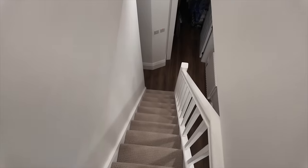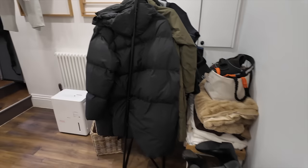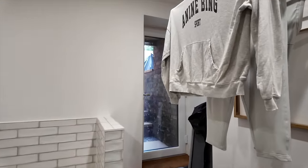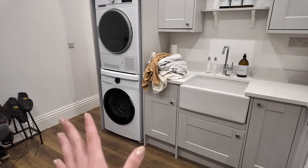Coming back down the corridor there's now a door down into the basement. I have done a full basement before-and-after video if you want to see that in more depth. In here to the left we have a utility space which is definitely going to get a makeover soon - my plan is to have it more like a styled space rather than coats and shoes everywhere.